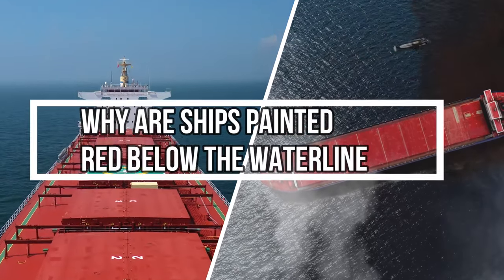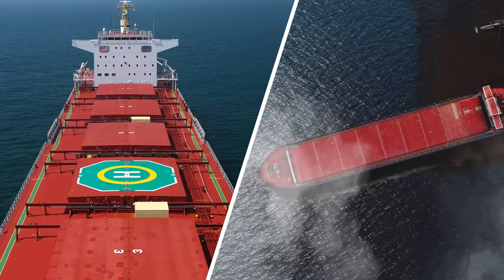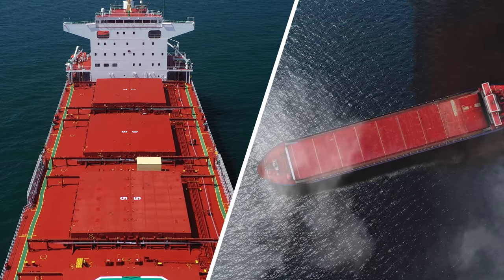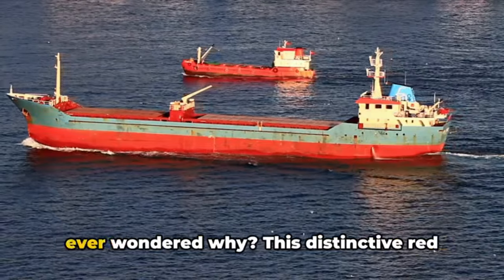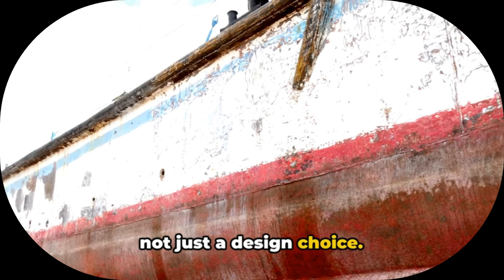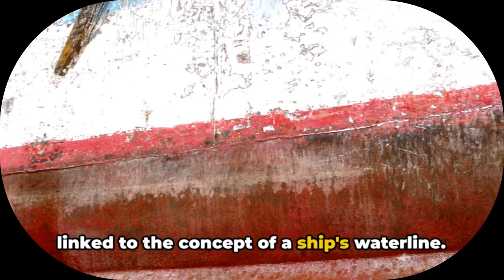Why are ships painted red below the water line? Ever noticed that ships are often painted red below the water line? Have you ever wondered why? This distinctive red line, visible on vessels of all sizes, is not just a design choice. It is deeply rooted in the nautical world, linked to the concept of a ship's water line.